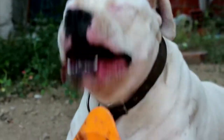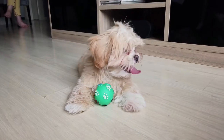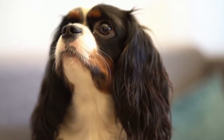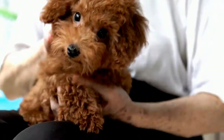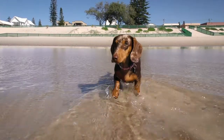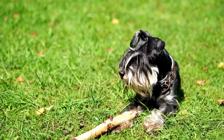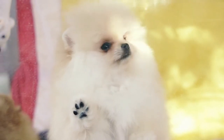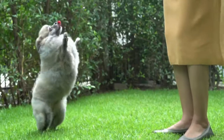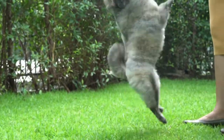Mitral valve disease can occur in all dogs, but those with weight less than 15 kg are more likely to be diagnosed with it. The breeds most at risk are Cavalier King Charles Spaniel, Poodle, Yorkshire Terrier, Dachshund, Bichon Frisé, Shih Tzu, Miniature Schnauzer, Pomeranian, Jack Russell, and Fox Terrier. Mixed breed dogs and crosses of these breeds may also be prone to experience this type of heart disease.